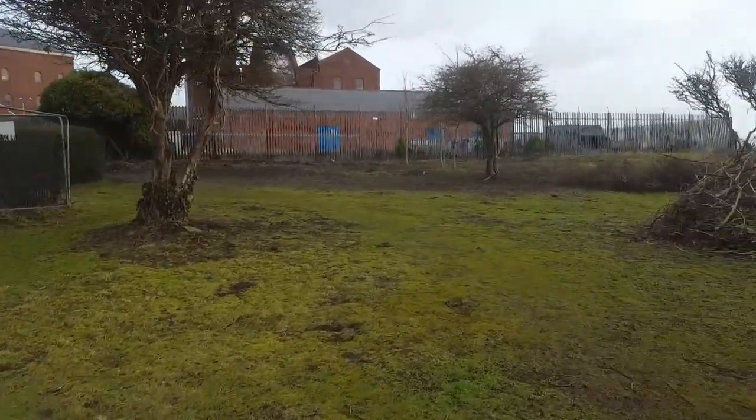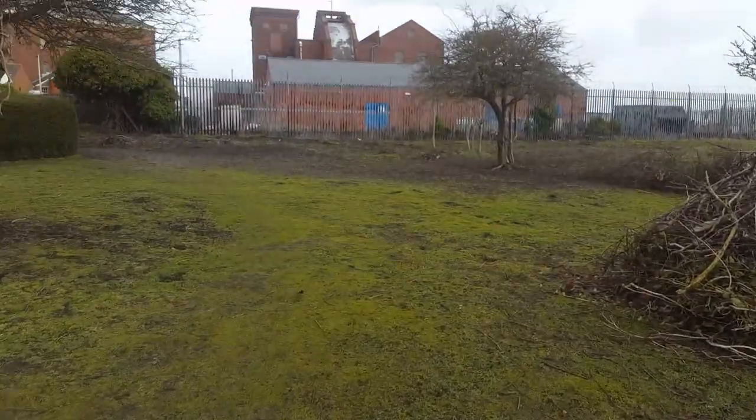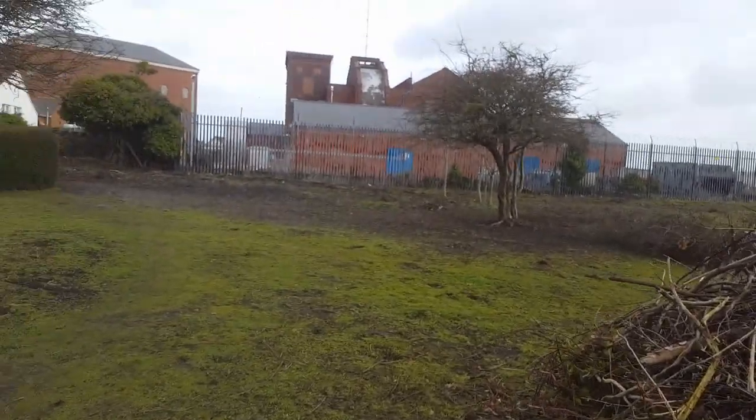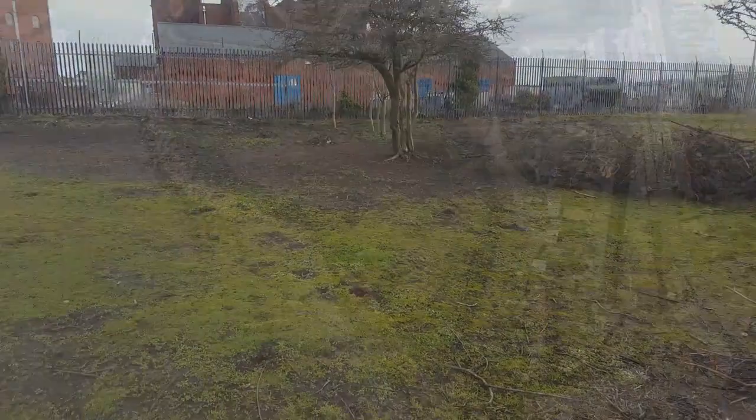That's the pumping station for the Severn Tunnel. I worked in there back in the 90s — went down in the shaft. It's getting windy now.